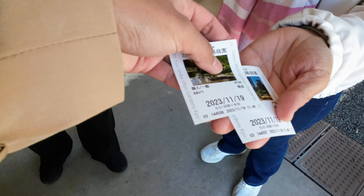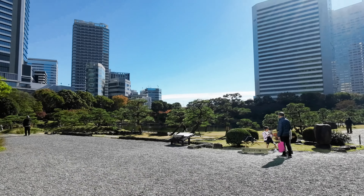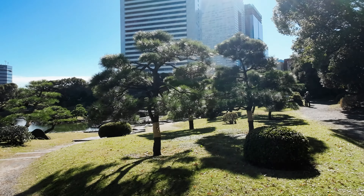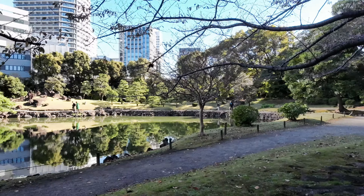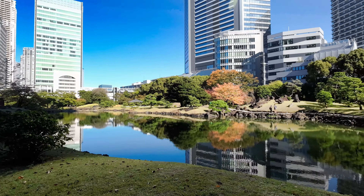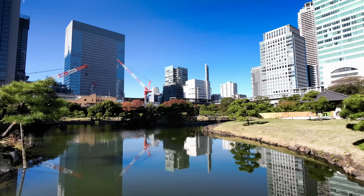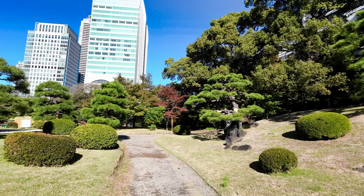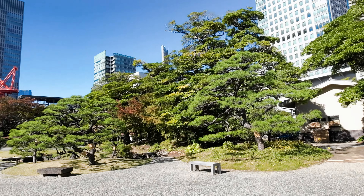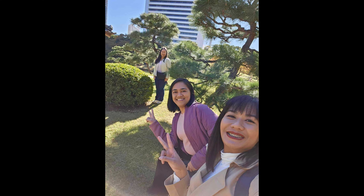Our first stop was the Hamarikyu Gardens. Welcome to this beautiful garden. Since 1946, Hamarikyu Gardens have been open to the public, offering a delightful experience for all visitors. Sluice gates controlled the flow of seawater from Tokyo Bay into the central pond in the garden. You'll be delighted to know that the pond is home to a variety of marine species, including sea bass and black mullet. While visiting, you may enjoy observing these fascinating creatures. The gardens are well worth visiting for anyone who has an interest in Japanese history and nature.